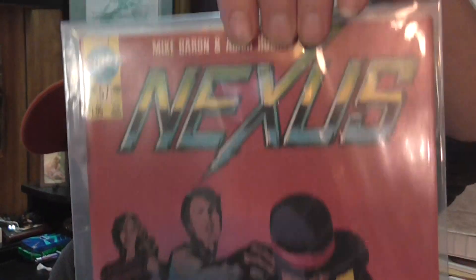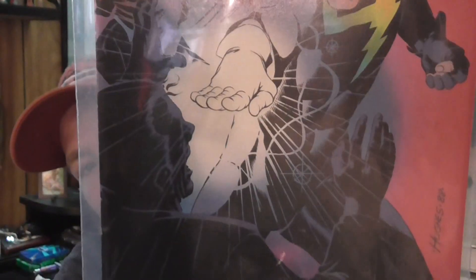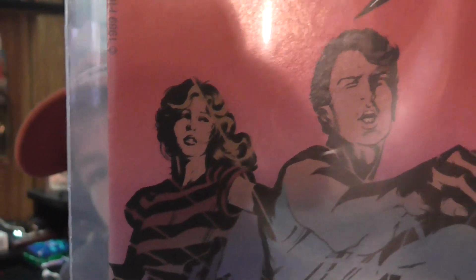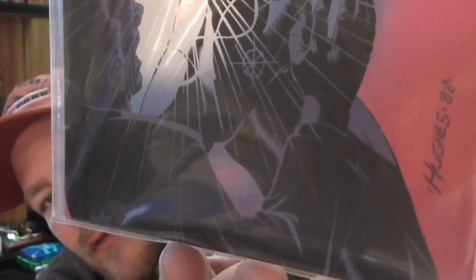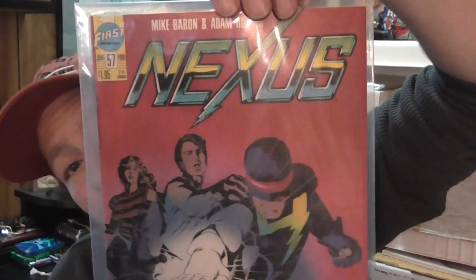I was surprised to see the name on here — Nexus number 57, Mike Baron and Adam Hughes. You can just see a touch of his current style in this early work. The signature is definitely different; this is from '88. I thought that was pretty cool.